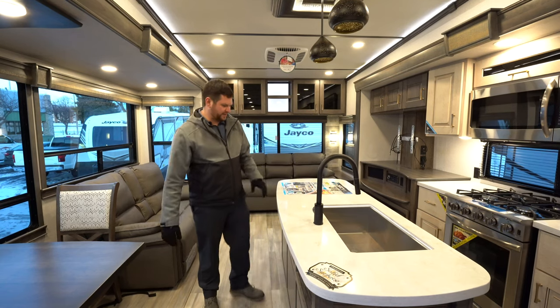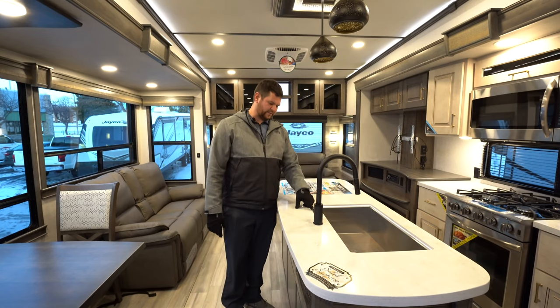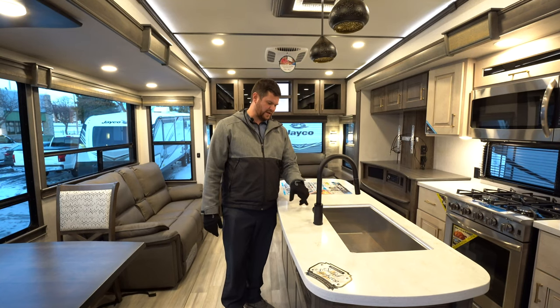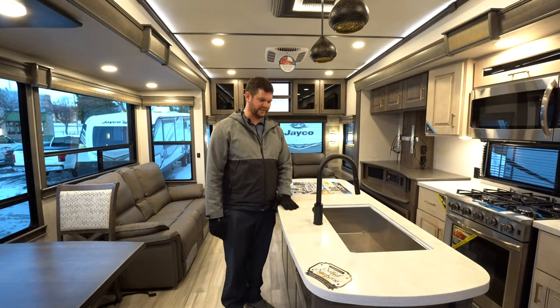Moving along to the island — it's all solid surface countertops with a stainless steel barn sink. A cool feature on the Paradigm is that anytime there's a plumbing fixture, they include a shutoff valve. So if you have a problem on the road and can't get in for service, you can shut that sink off for a couple of days until you can get the issue fixed.